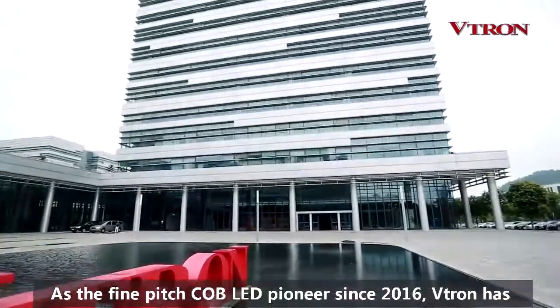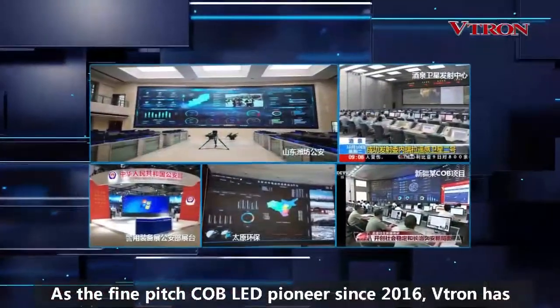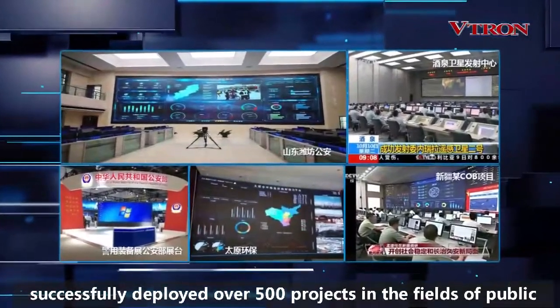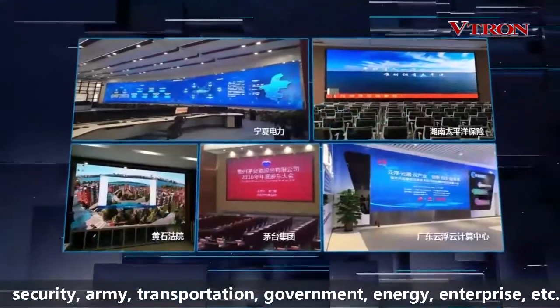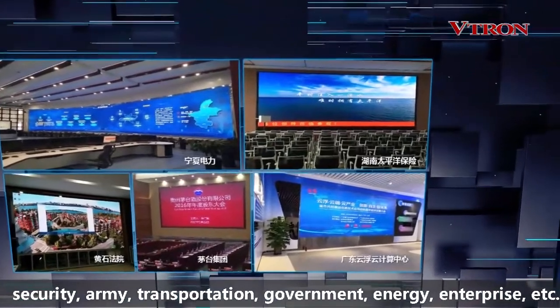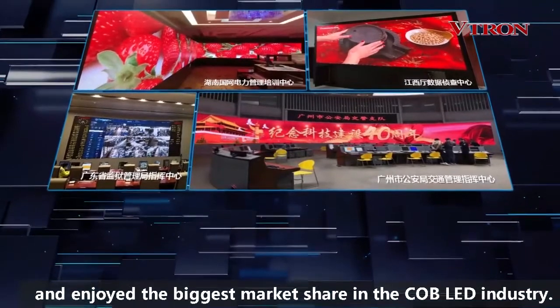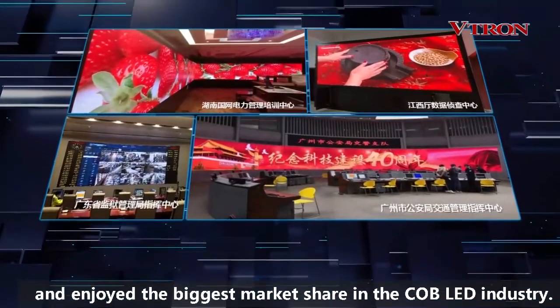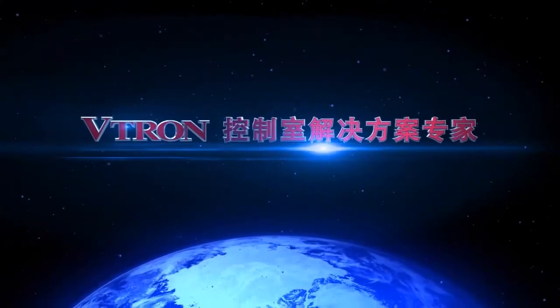As the fine pitch COB LED pioneer since 2016, Vitron has successfully deployed over 500 projects in the fields of Public Security, the Army, Transportation, Government, Energy, Enterprise, and more — and has enjoyed the biggest market share in the COB LED industry.